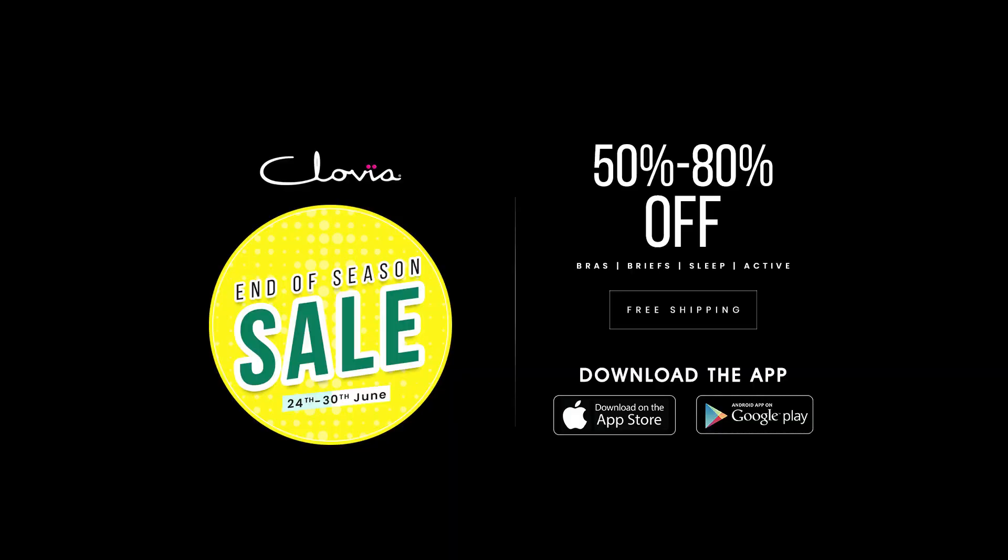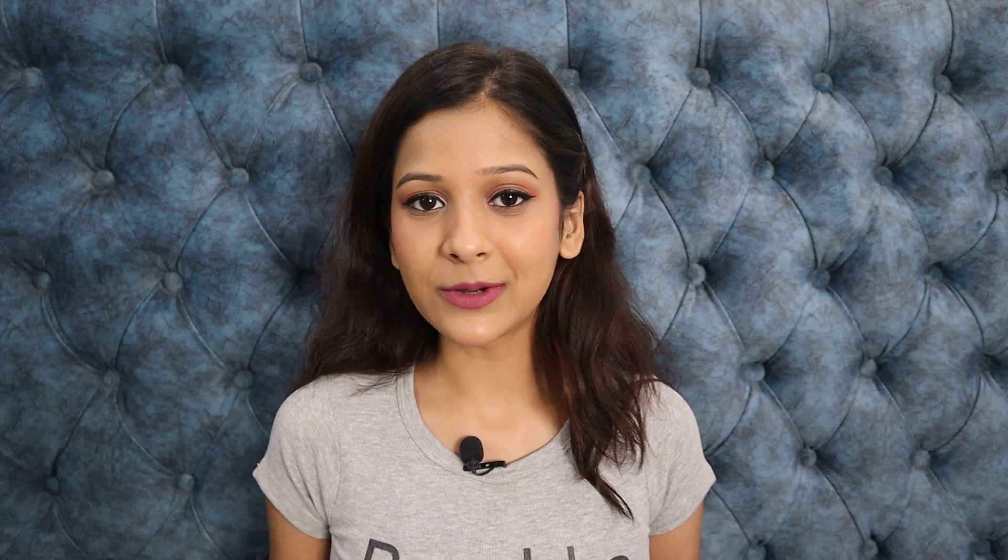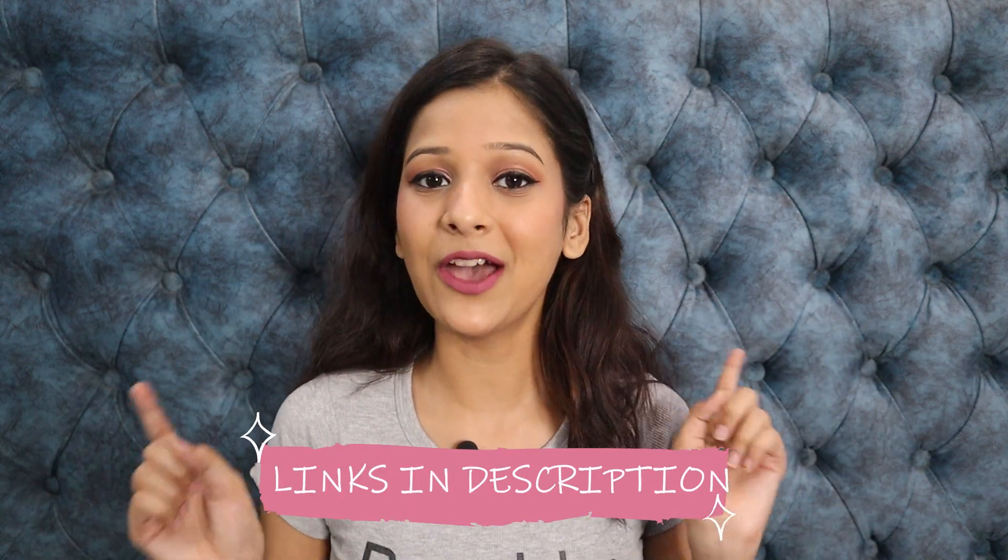Clovia's biggest end of season sale is going to be a mega 7-day event and you can select from a wide range of lingerie, activewear and nightwear collection. Starting from June 24th, you can avail 50-80% off across the site. So don't wait — I have put all the links in the description box. Go and check out because they are also providing free shipping, easy returns and COD options too. This sale gives you a lot of value for money deals so don't wait and hurry up on the offers.